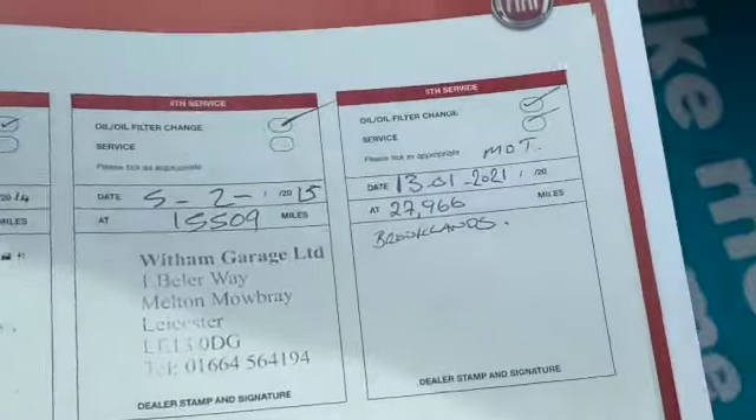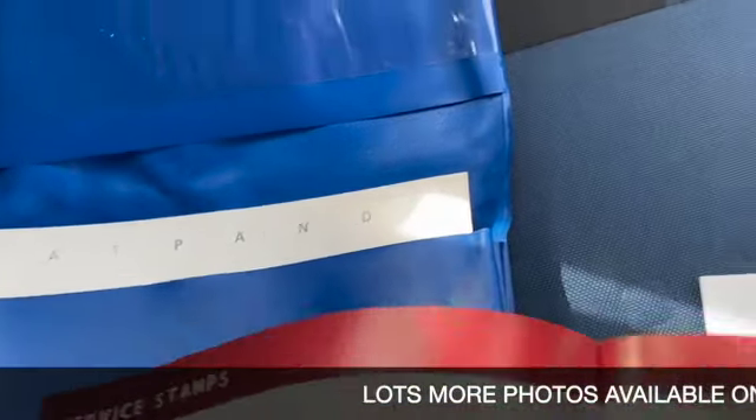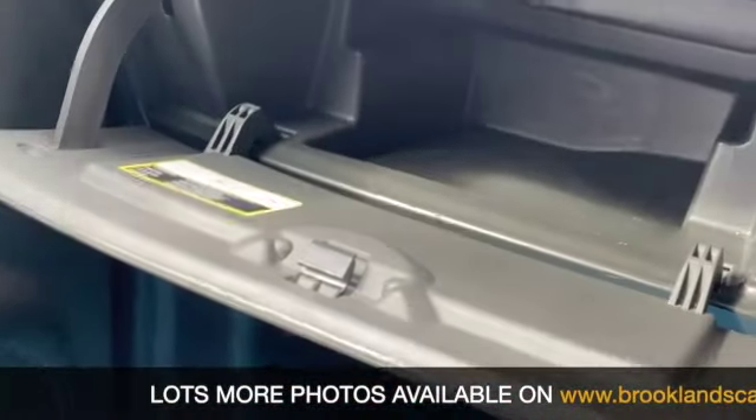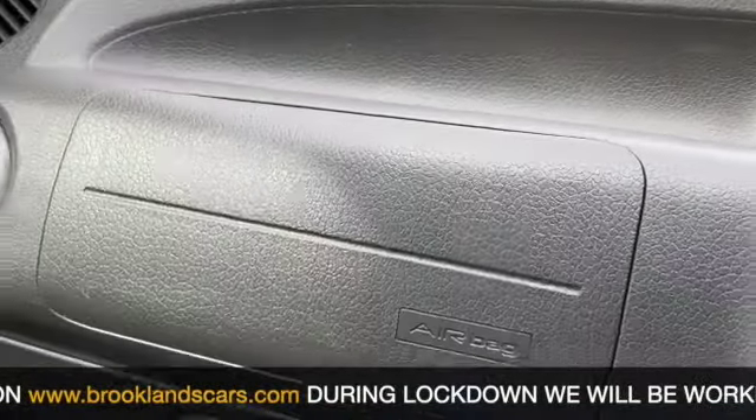And here's our service history. It has been serviced this year, back in January. All the handbook pack is present with it. There's the glove box. You've got the passenger airbag as well as your driver's airbag.